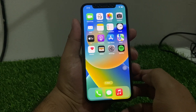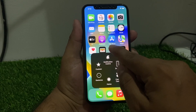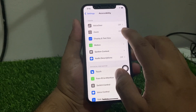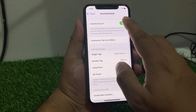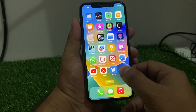If solution number two is not working, apply solution number three: if you have Assistive Touch enabled, simply disable it. Tap on the Settings app, scroll up to find Accessibility, tap on Touch, then turn off Assistive Touch. Reboot your iPhone and your problem should be fixed.